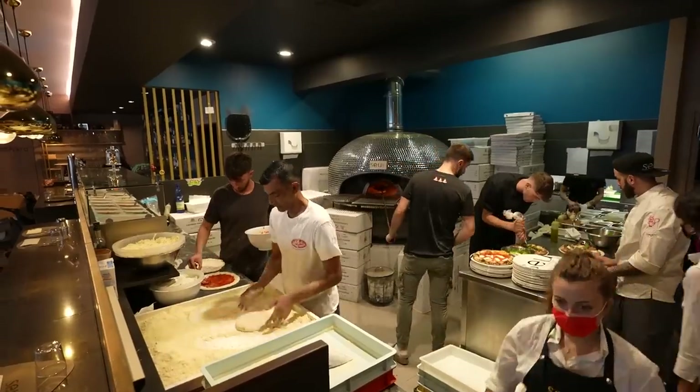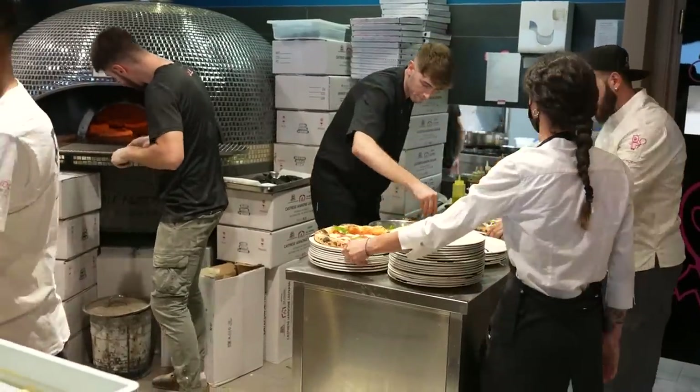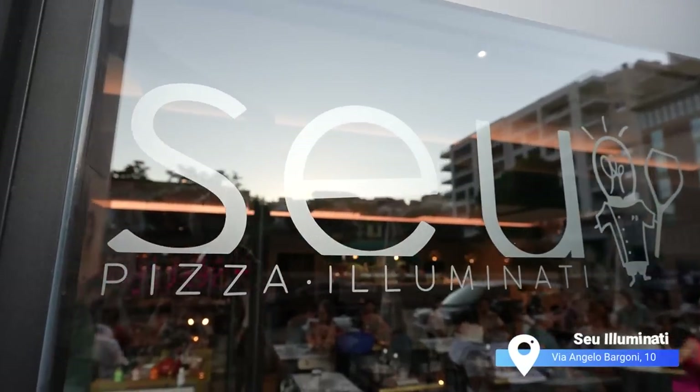Guys, did you see the pizza place? A lot of people working all at the same time — that's the main Italian style, that's how you understand it's real Italy. The first place is Seu Illuminati. Here in Rome it's so famous. I've never been here. The restaurant has a lot of awards — they always win the pizza competition, so I think this one will be really, really good.